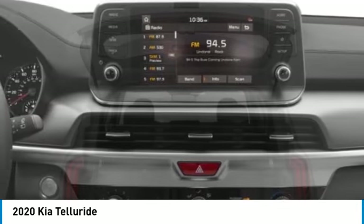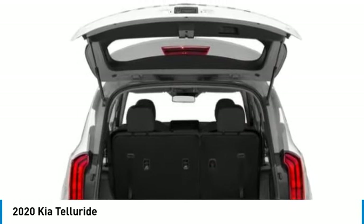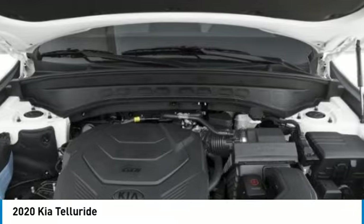Rear window defroster. This beauty is sure to make you the talk of the neighborhood, so call or drop in for a test drive today.